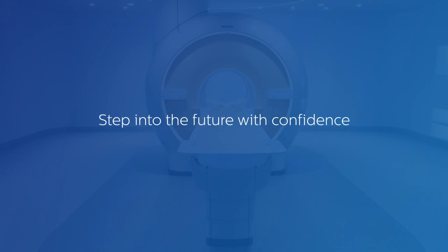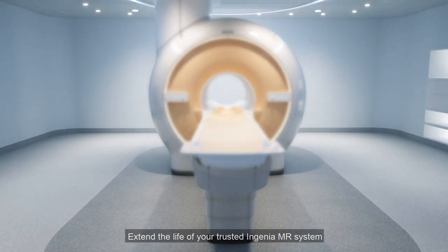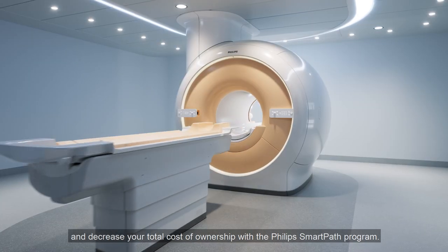Step into the future with confidence with the Philips SmartPath program. Extend the life of your trusted Ingenia MR system and decrease your total cost of ownership with a Philips SmartPath program.